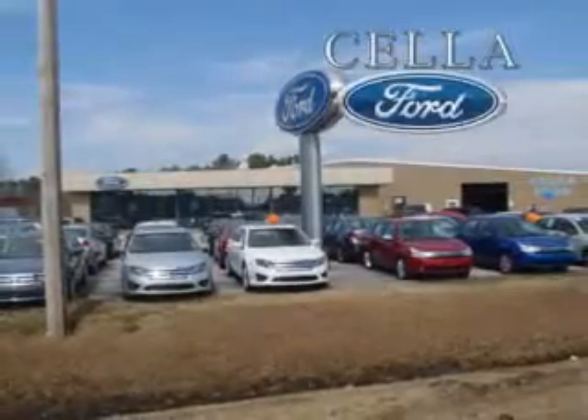See us at Cella Ford today and drive this 04 Pontiac Montana. Cella Ford, creating customers for life.